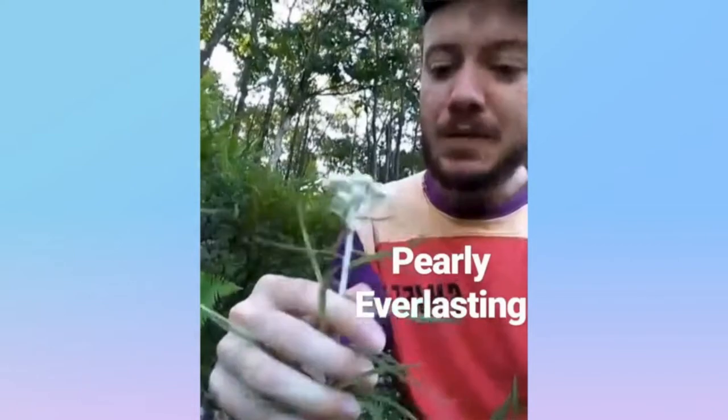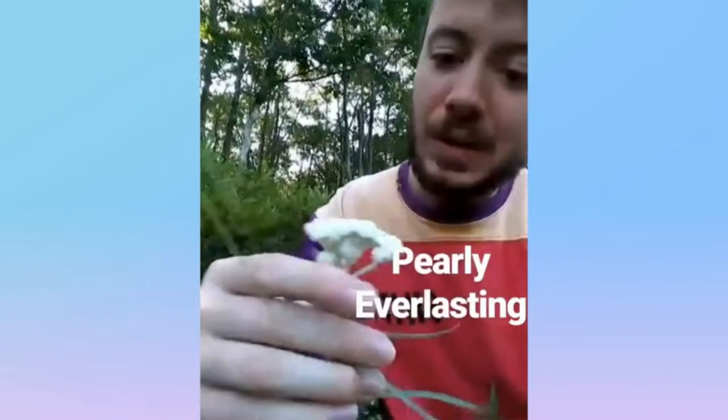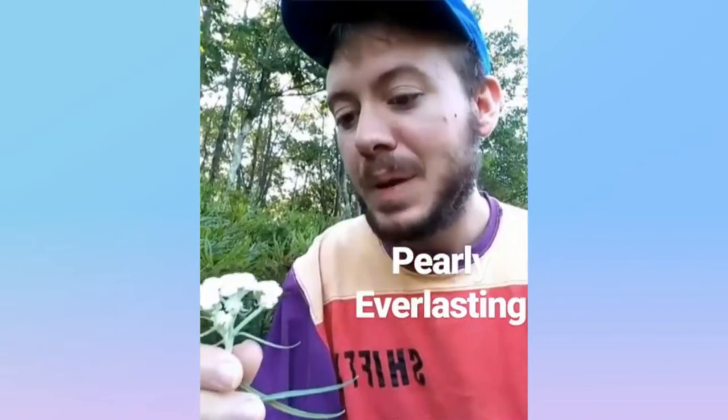This is pearly everlasting from the aster family. It's got these narrow, soft leaves and these clusters of papery white flowers at the top. And it is a host plant for the American Painted Lady Butterfly.